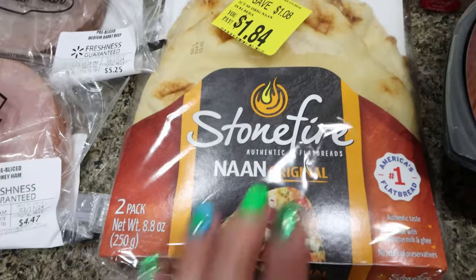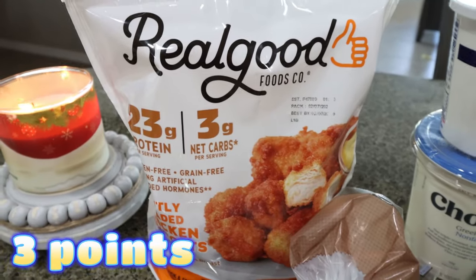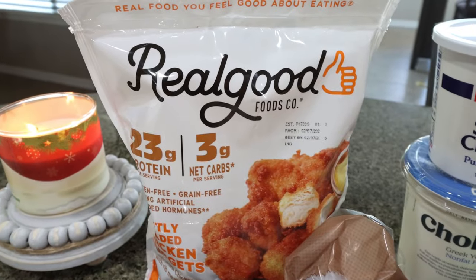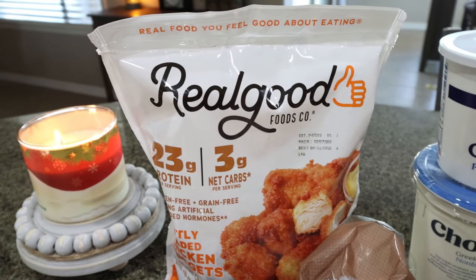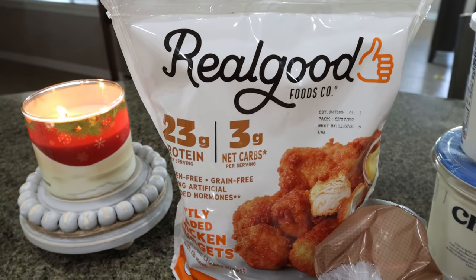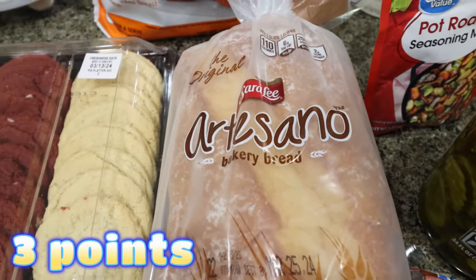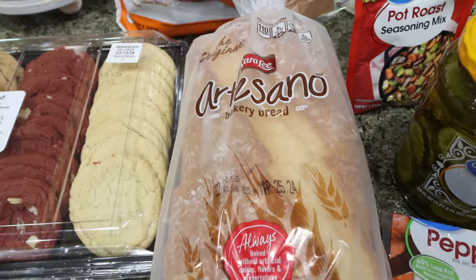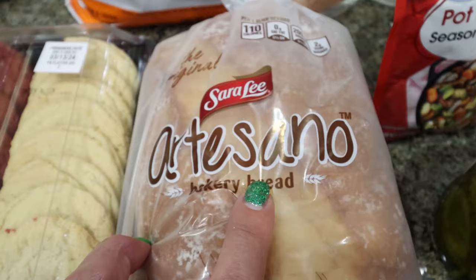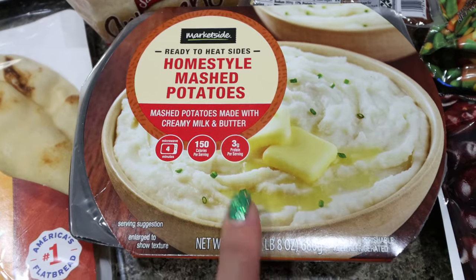I also grabbed the Real Good chicken nuggets again - another bag from Walmart. They had the chicken strips and spicy nuggets too but I'm not a big spicy food person. I was just excited to get my favorite nuggets. I also picked up a loaf of Sara Lee Artisano bread for Troy to tide us over, and I grabbed pre-made mashed potatoes for a dinner recipe since the macros and calories are about the same as homemade but way more convenient.